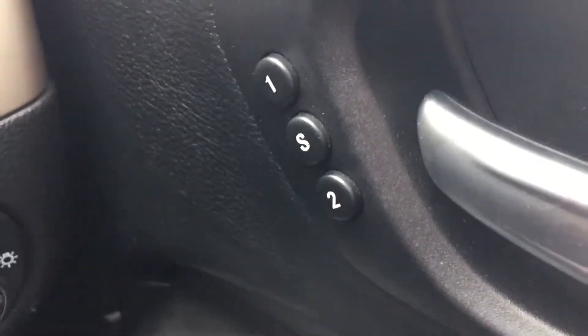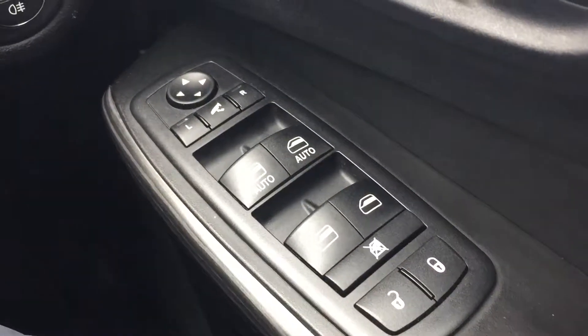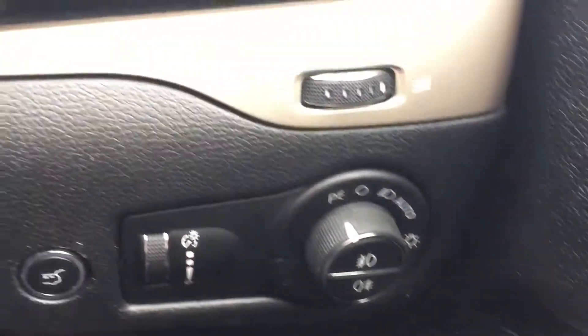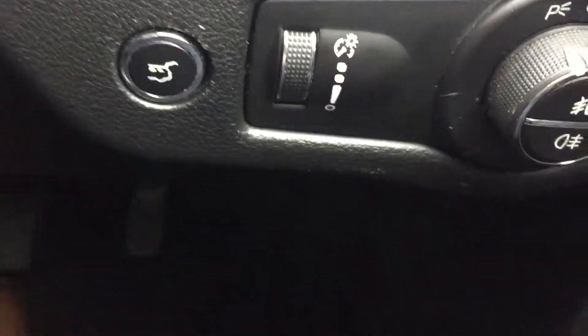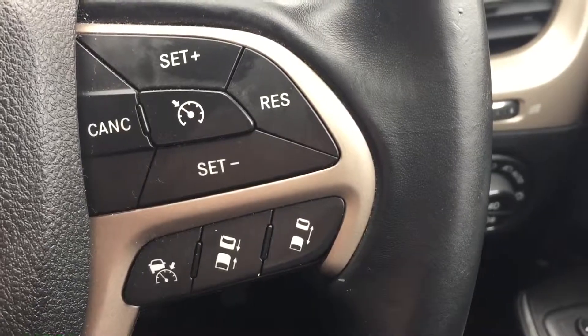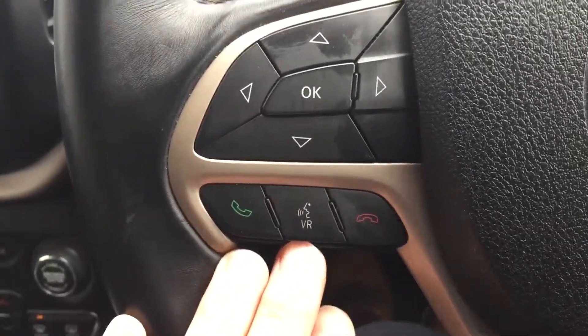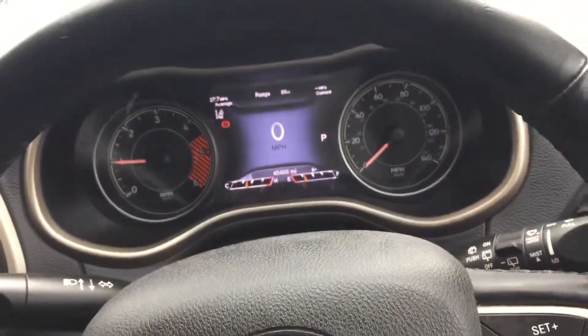Seats also got memory seats. It's got electric front and rear windows, electric mirrors which fold in, automatic lights. There's an electronic tailgate switch again, got adaptive cruise control, Bluetooth connection buttons on the steering wheel and your radio ones too.